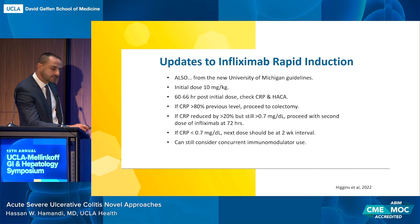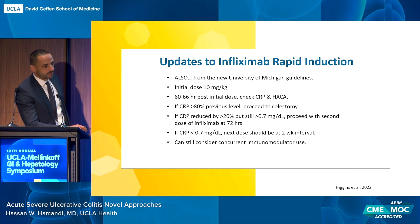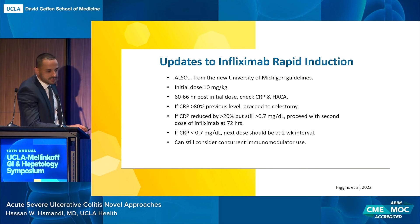The University of Michigan protocol also includes an updated infliximab approach with a slightly different strategy for additional dosing. The initial dose is 10 milligrams per kilo. At 60 to 66 hours post initial dose, CRP and infliximab antibodies are checked. If CRP remains greater than 80% of the previous level, the recommendation is to proceed to colectomy. If CRP is reduced, a second dose of infliximab is given at 72 hours. If CRP is less than 0.7, the next dose follows the standard two-week interval. A concurrent immunomodulator can still be considered.